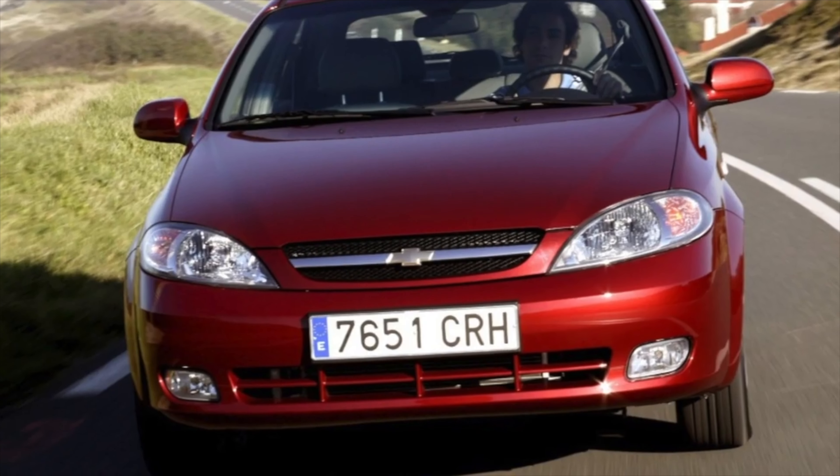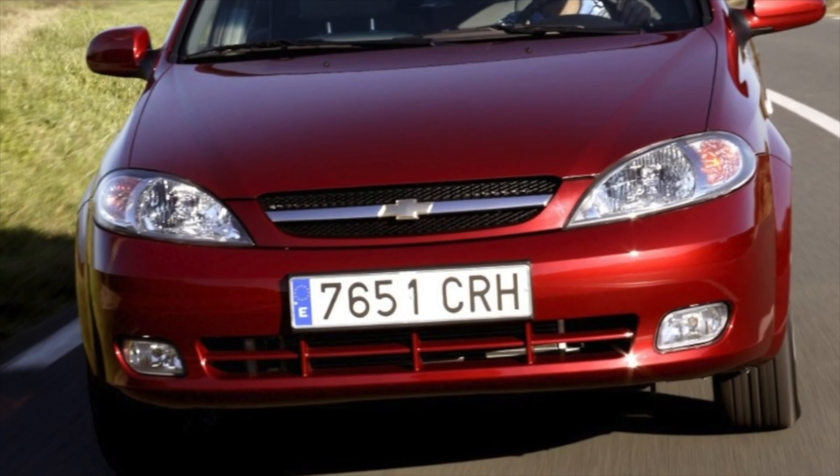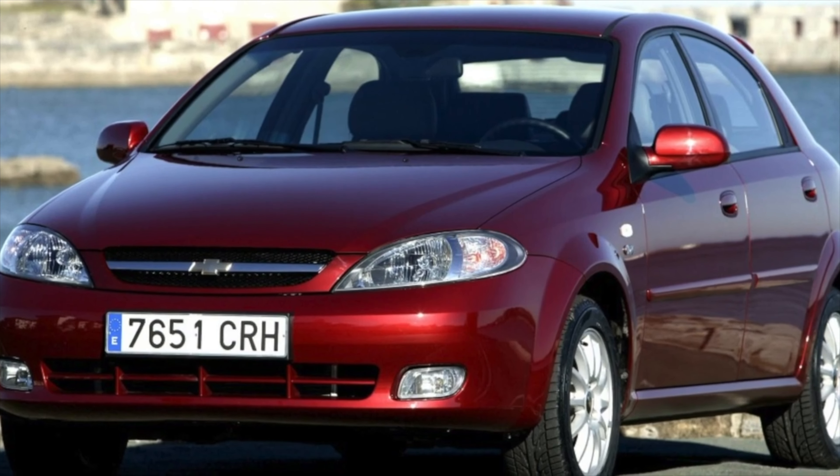But there are no such problems with the bottoms of the car. Even in the older specimens, rust can only be found in places of damaged parts of the suspension and exhaust system, as well as in drainage holes.